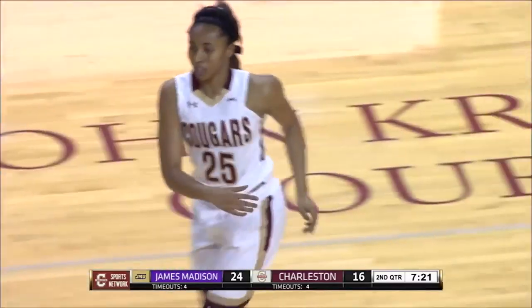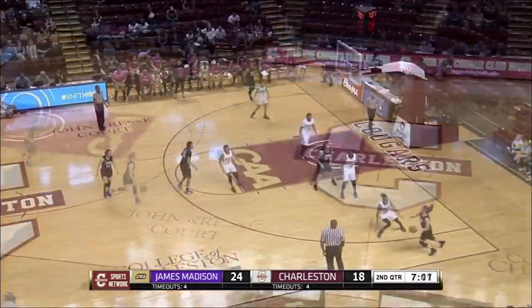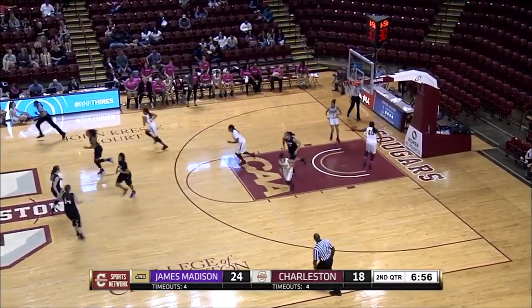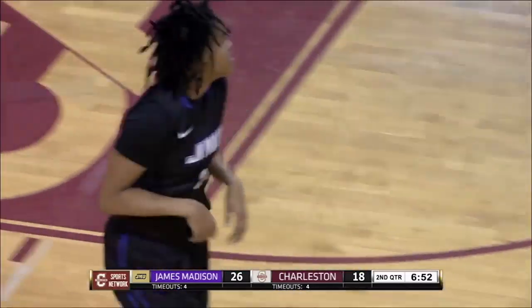That's going to be a two — foot was on the line by Deja Ford. College of Charleston making a look. Nice pass into the interior, and Young knocks it down for her first bucket of the game. James Madison does it really nice.